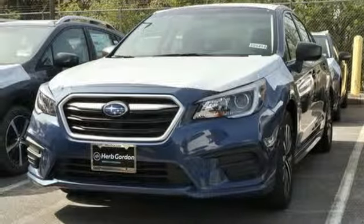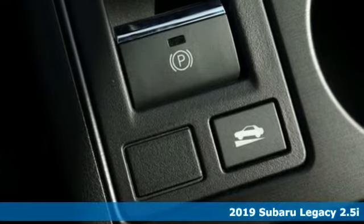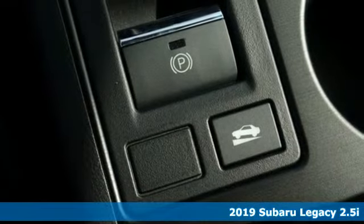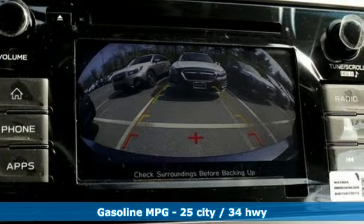Here's a new 2019 Subaru Legacy. If love is what makes a Subaru a Subaru, this Legacy will make you fall in love again. It's equipped for all your driving needs and wants.